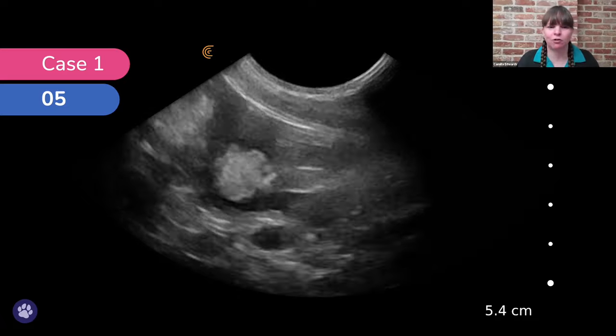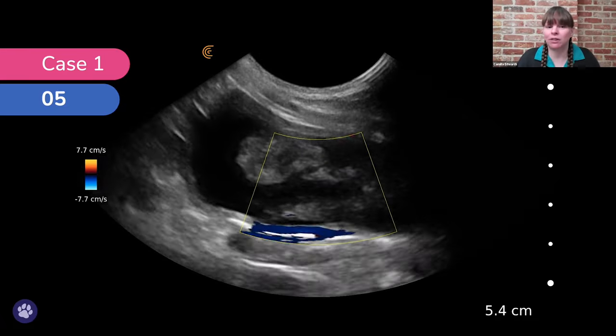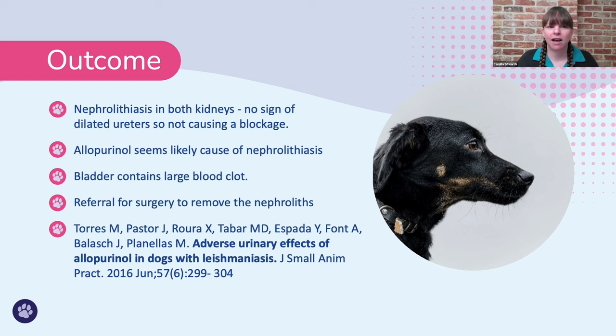The blood clot was likely secondary to either the nephroliths or the bladder worms. This dog had nephrolithiasis in both kidneys. There was no sign of dilated ureters, so this wasn't causing a blockage. Through our research, we felt that the allopurinol was the most likely cause of the nephrolithiasis — the paper 'Adverse urinary effects of allopurinol in dogs with leishmaniasis' was a key helper. The bladder contained a large blood clot, and we were able to refer for surgery to remove the nephroliths.